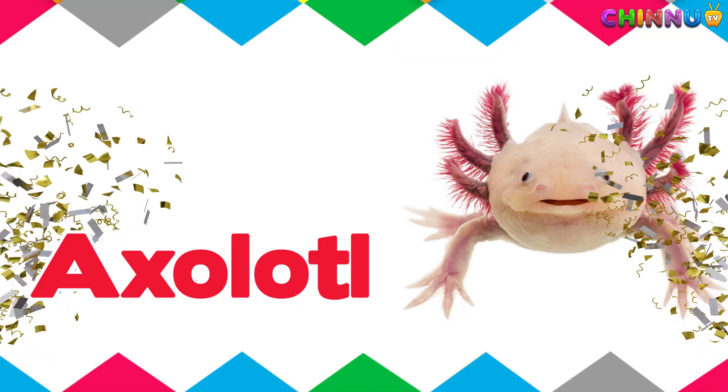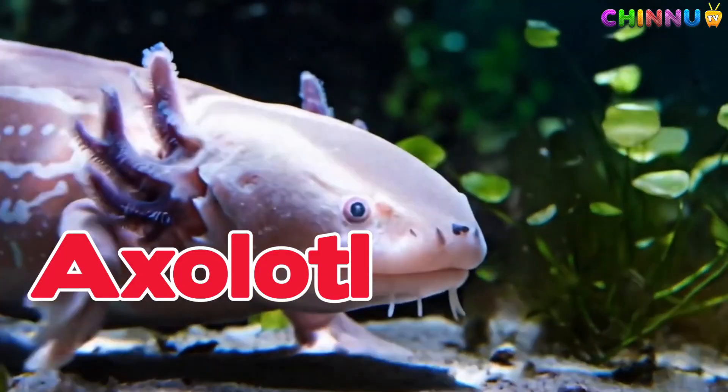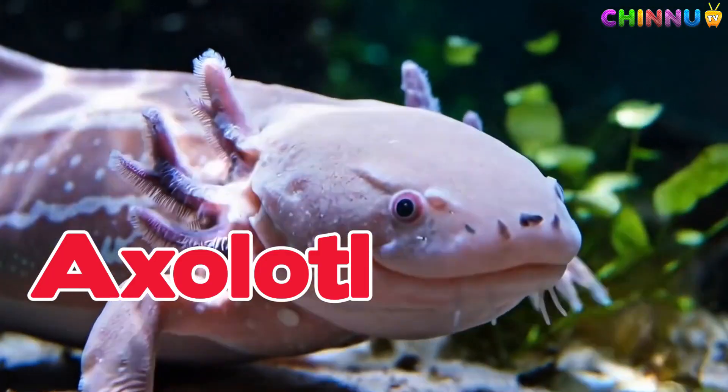Axolotl. A special salamander that stays in water all its life and can regrow body parts.